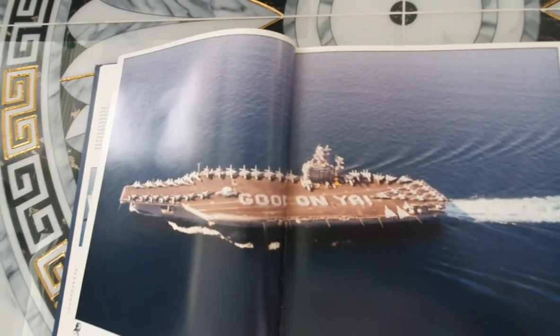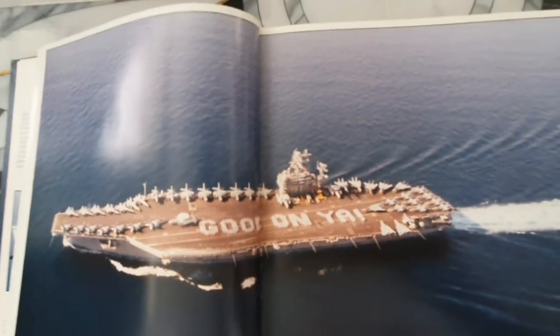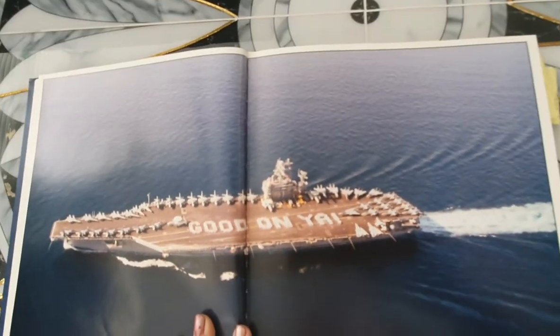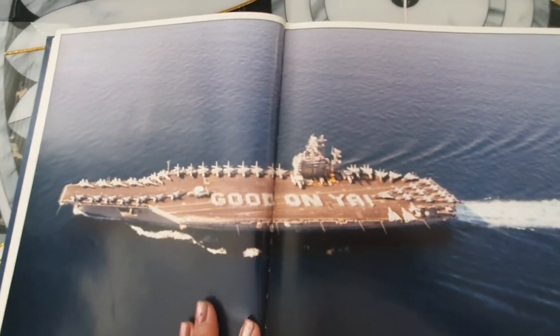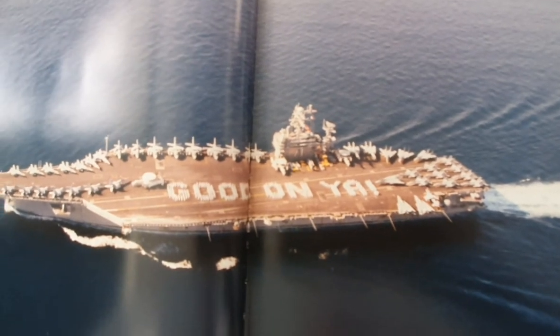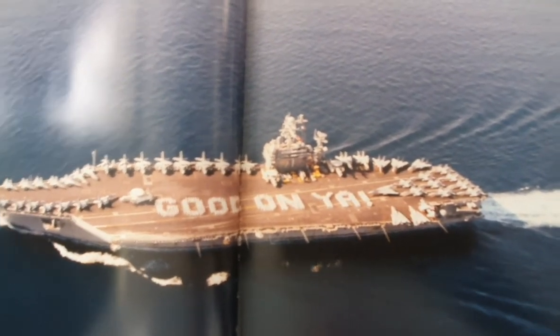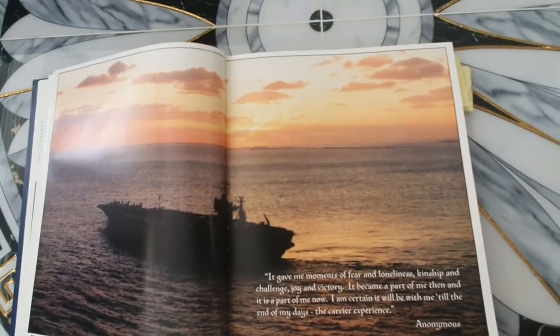Usually around during cruise, we do this thing where we dress up in our whites and do some kind of saying. I can't remember what it was for, but all my deployments we always do it. And this one says Skidonia — we have different sayings.